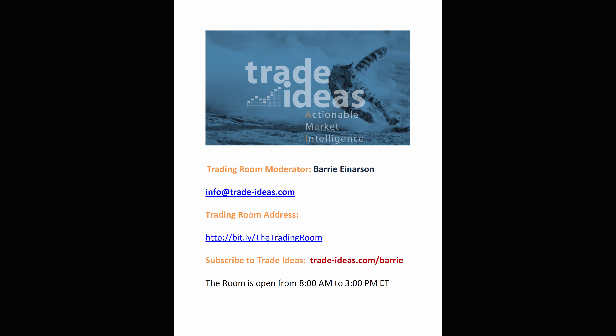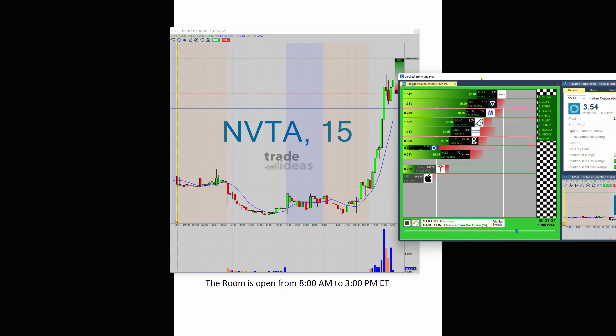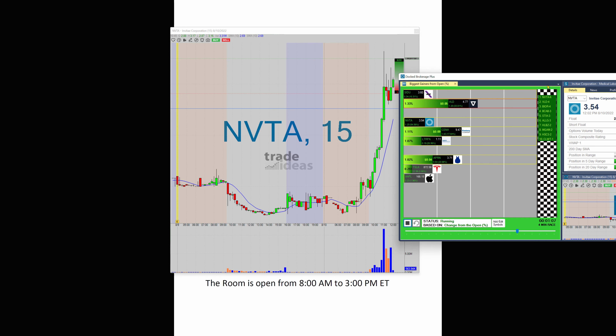Hello, Barry Anderson from Trade Ideas with today's edition of What Makes This Trade Great — NVTA. NVTA won six races.